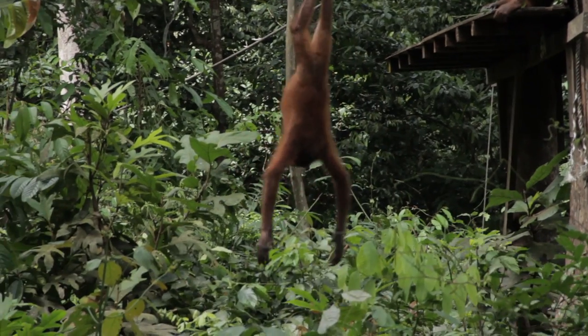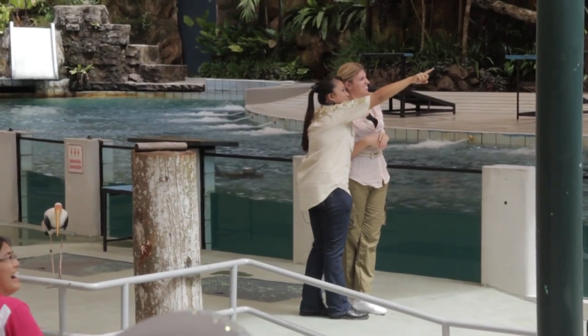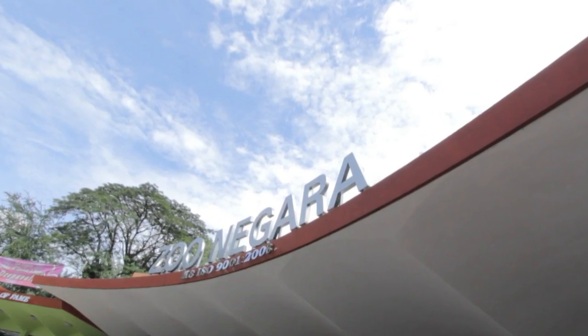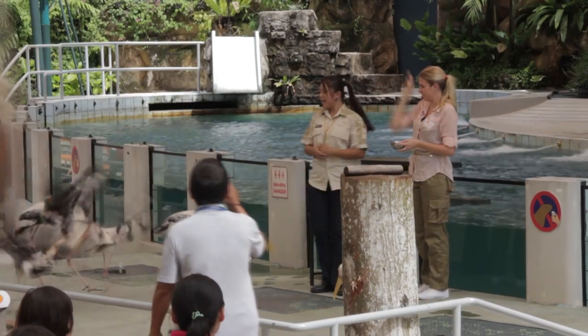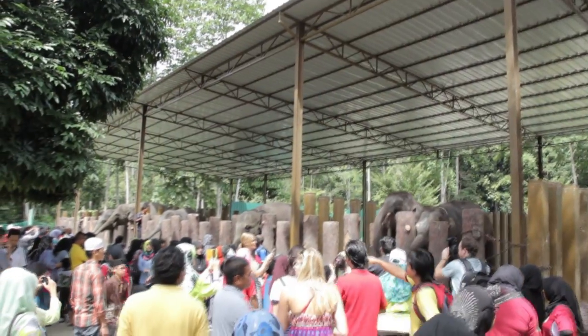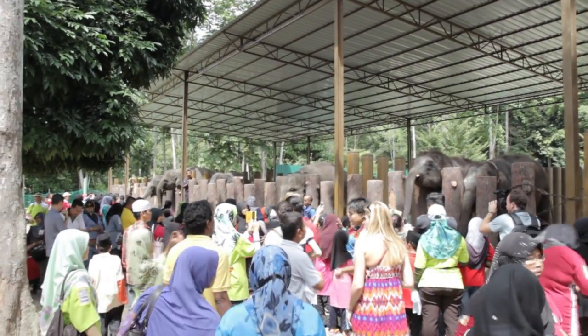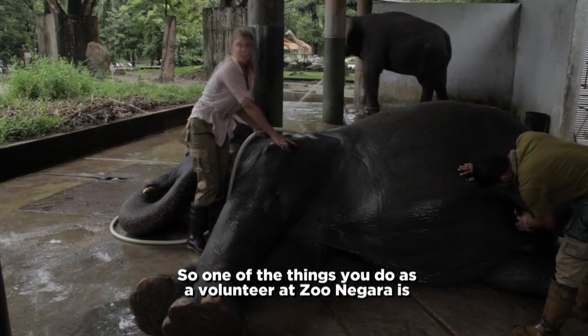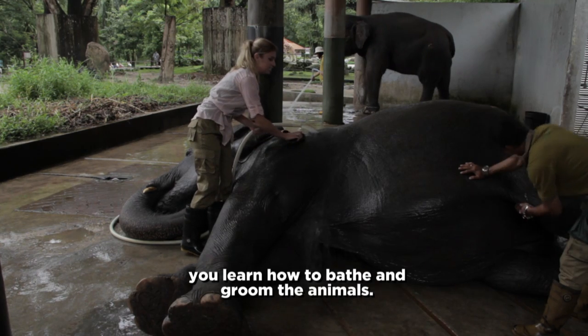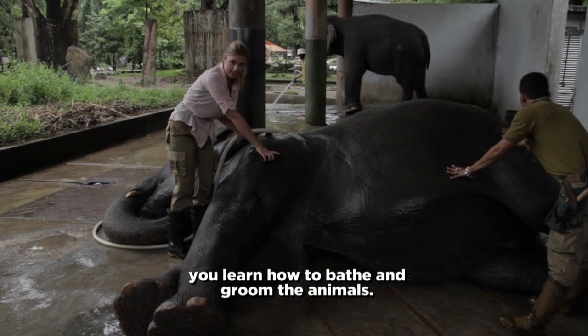But if five days is too long, there's another way you can help. At Zoo Negara, you can get down and dirty with the elephants as well as some other animals during much shorter visits. The volunteer program gets you up close and personal pretty quickly. I'm glad I have these boots on — my little shoes would be soaked. So one of the things you do as a volunteer at Zoo Negara is you learn how to bathe and groom the animals.